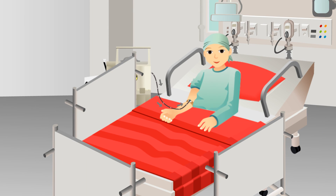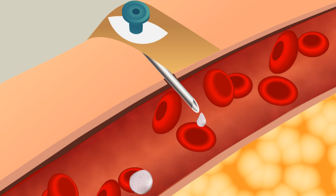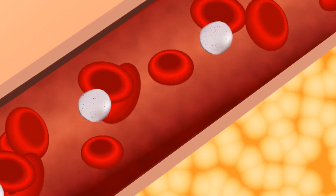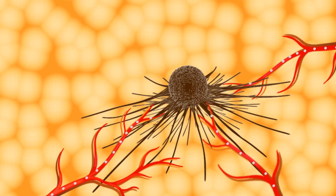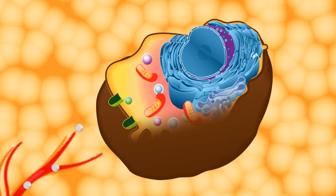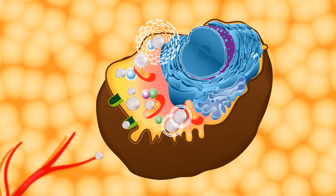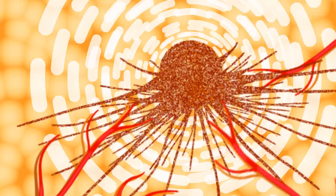The high-dose radioactive form of MIBG is infused into the patient through an IV. It travels through the bloodstream to the cancer cells. MIBG is not absorbed or used by any other cells in the body. Once inside the cancer cells, the treatment gives off particles of radiation that travel outward in all directions, destroying the cancer cells.